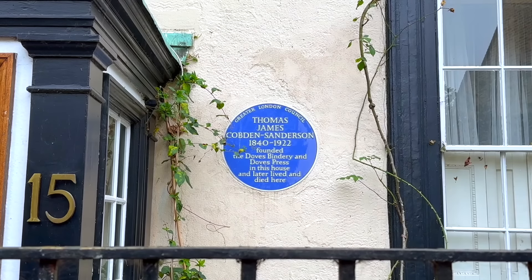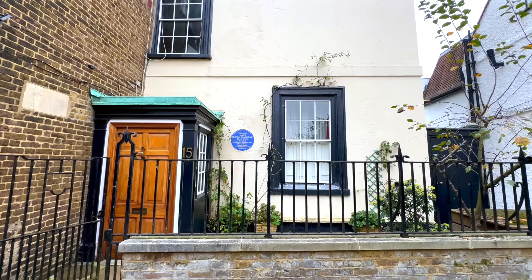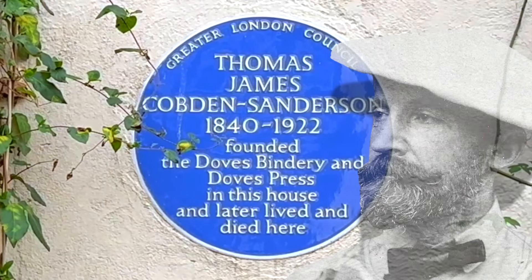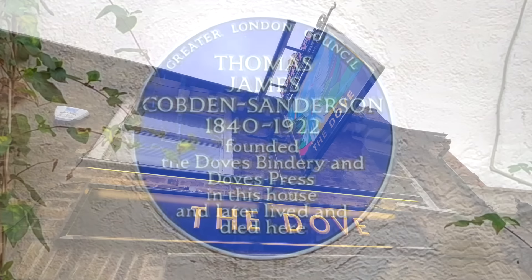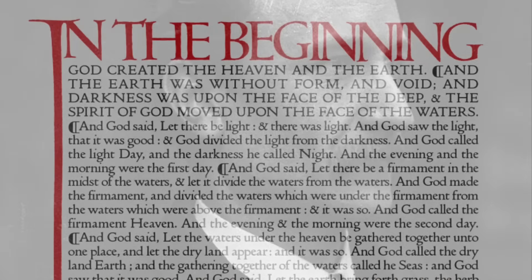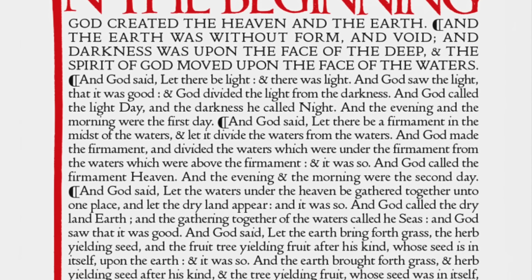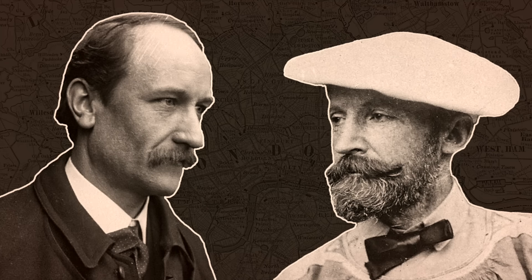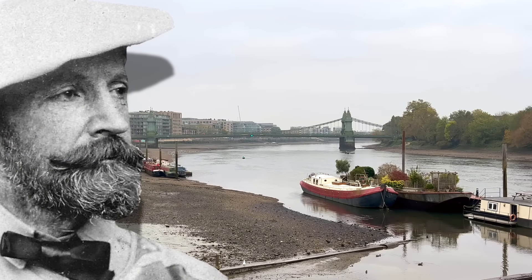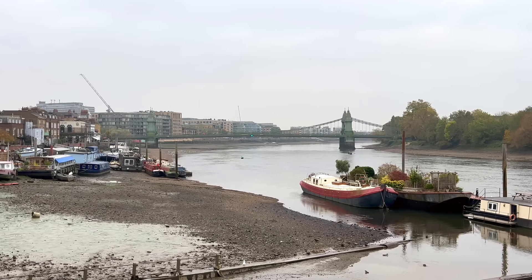A friend of William Morris, and a fellow who, as this blue plaque shows, lived right next door to the Dove itself, was Thomas James Cobden-Sanderson, who in 1900 established a publishing company called Dove's Press, named after his local. Thomas took on a business partner, Emery Walker, who created a font known as Dove's Type, which was used in all of their books. Unfortunately the pair had a bitter falling out, and after a legal battle relating to who owned the rights to Dove's Type, Thomas chucked all of the printing gear into the Thames, essentially destroying the font forever.